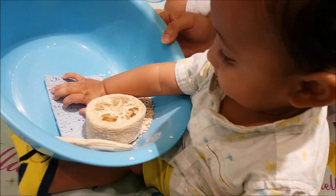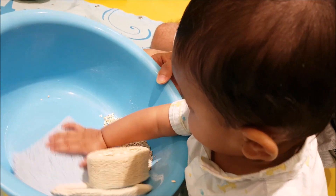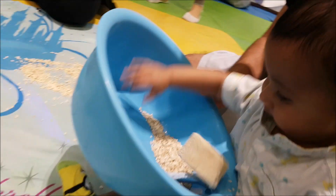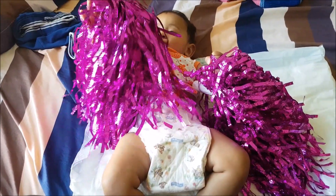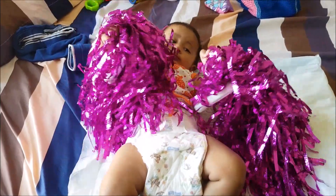They will be more interested to explore different textures now, so place different textures and colors before them and encourage them to grab. They can grab objects with both hands and can manipulate them. They will also be more curious to examine an object for a prolonged time.